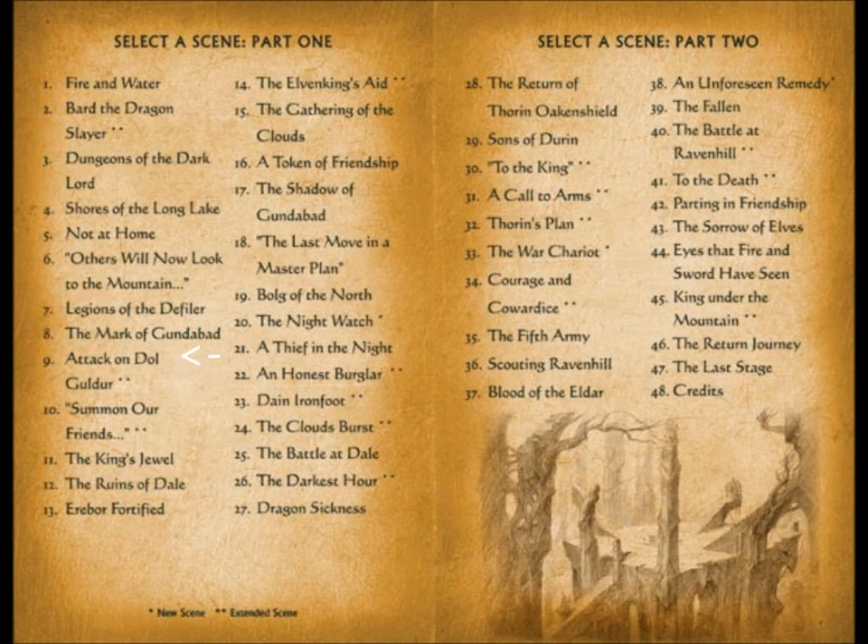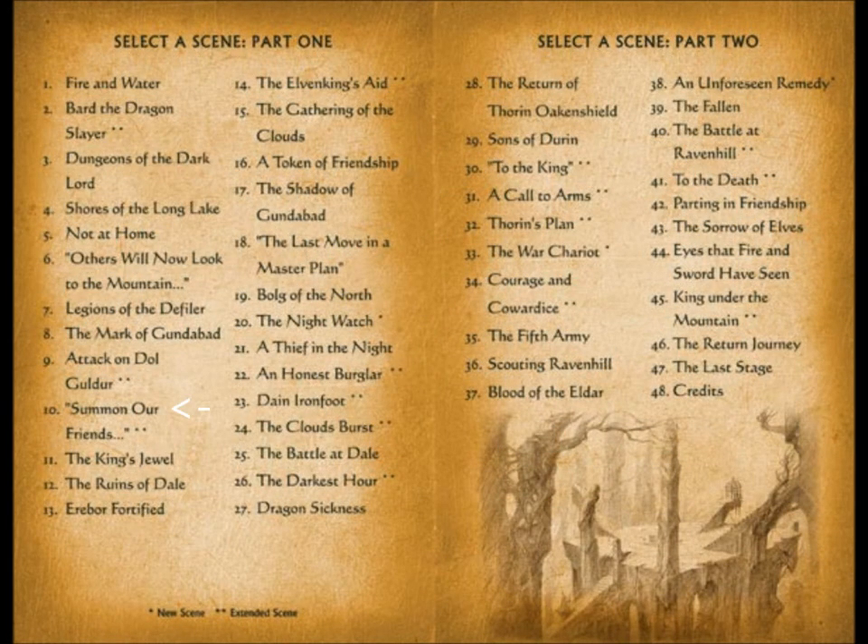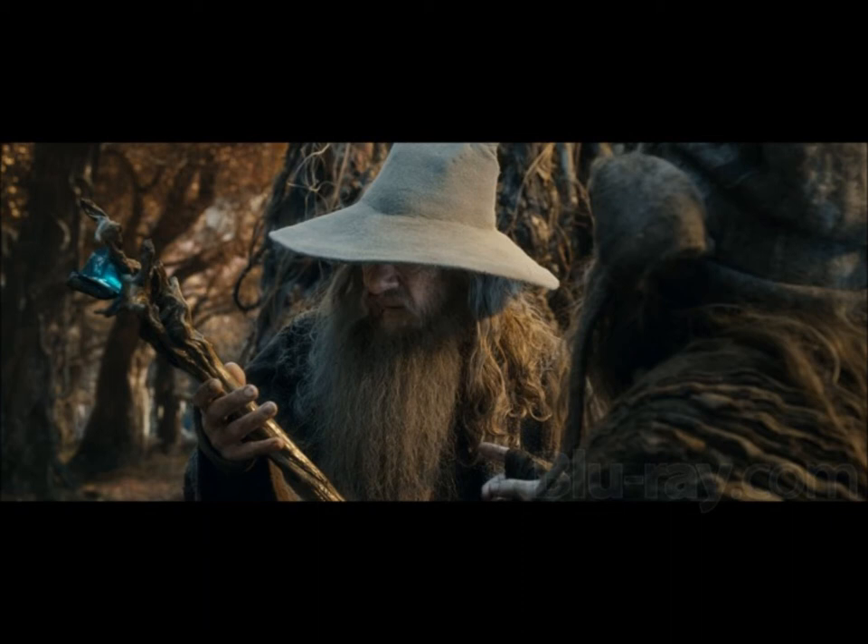Extension 2: Attack on Dol Guldur — Extended Scene. In this scene we see a little more of what happens to Gandalf after the orc throws his cage around. He's taken to a pedestal where the orc — who was the original design for Bolg — prepares to cut his finger off and the ring of fire along with it. Just then Galadriel arrives and tries to reason with the orc. However, orcs aren't really reasonable fellows, so Galadriel ends up having to blast him into oblivion. There are also a few new shots throughout the battle sequence — about two and a half to three minutes extra. Extension 3: Summon Our Friends. As Gandalf heads back to warn the company, Radagast offers him his own staff since Gandalf's was destroyed by Sauron. Radagast warns him that it's quite temperamental. About 20 to 30 seconds are added here.